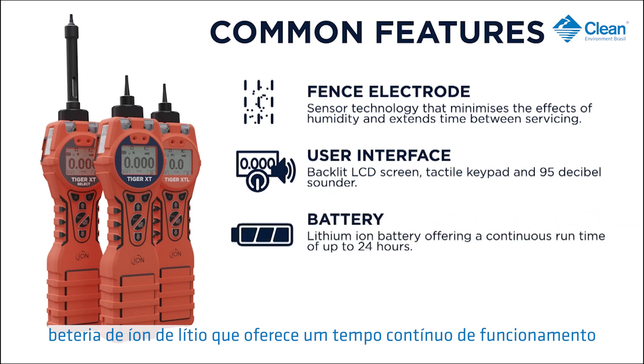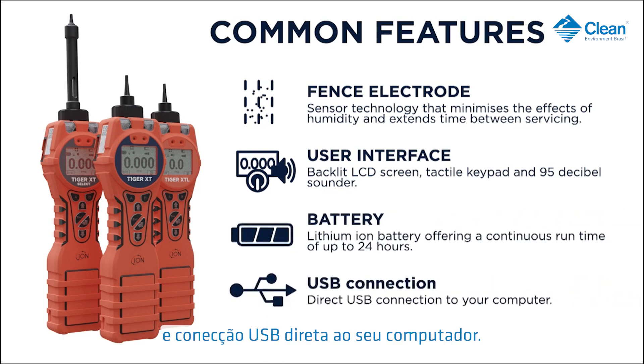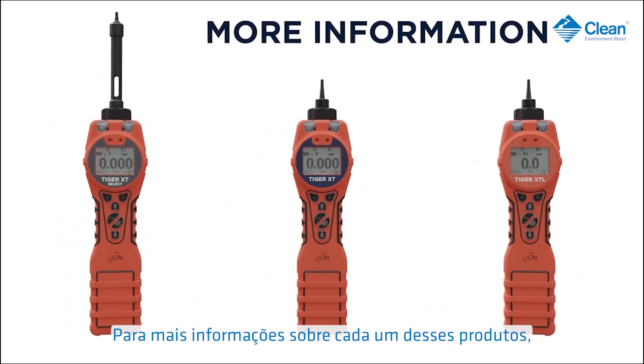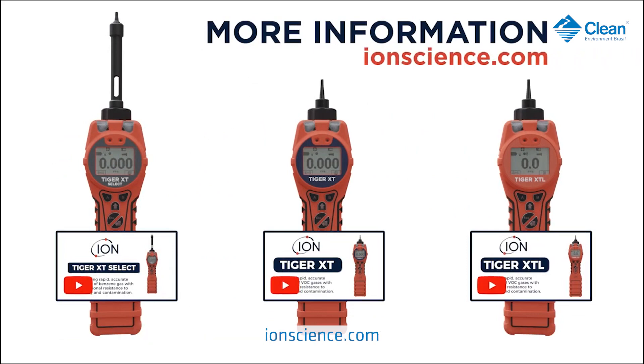A lithium-ion battery offers a continuous run time of up to 24 hours and direct USB connection to your computer. For more information on each of these products, watch our separate product videos or go to ionscience.com.